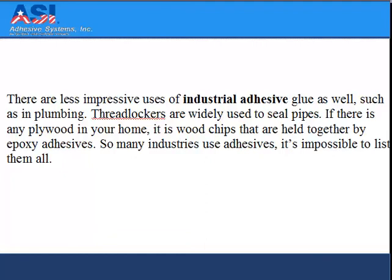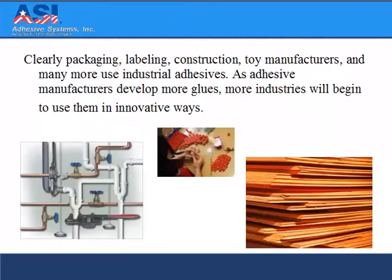There are less impressive uses of industrial adhesives, such as in plumbing. Thread lockers are widely used to seal pipes. If there is any plywood in your home, it's wood chips that are held together by epoxy adhesives. So many industries use adhesives, it's impossible to list them all. Clearly packaging, labeling, construction, toy manufacturers, and many more use industrial adhesives. As adhesive manufacturers develop more glues, more industries will begin to use them in innovative ways.